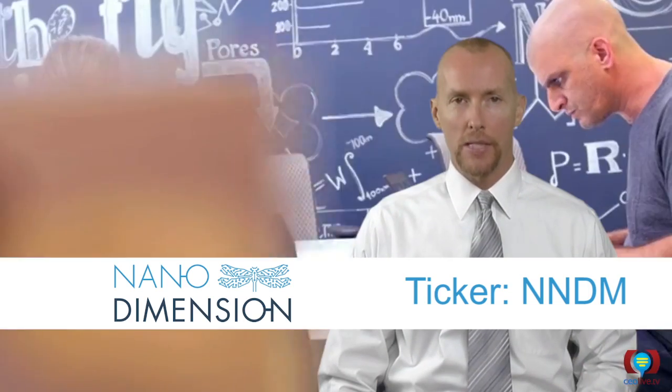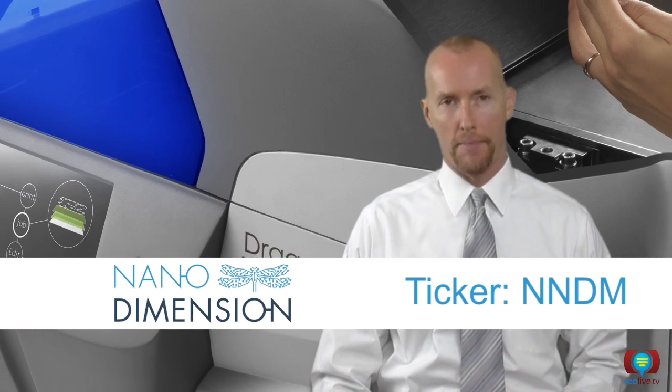They have a veteran management team and a world-class science team, and they're rolling out one of the most anticipated technologies in the industry that will help engineers and electronics companies radically improve the way they produce PCB prototypes.